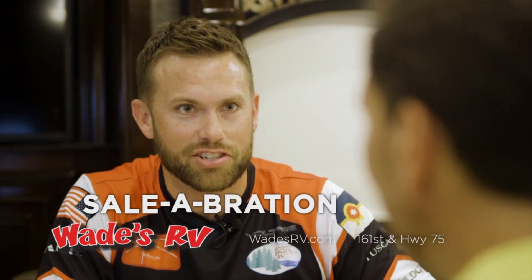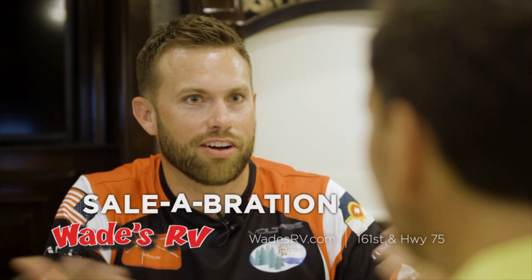So tell me about this Sale-abration at Wade's RV. I'm glad you asked — I'm excited. Summer started Thursday, so we're having a Sale-abration and you can get a discount on all the units here on the lot. And you can see all kinds of RVs like this.